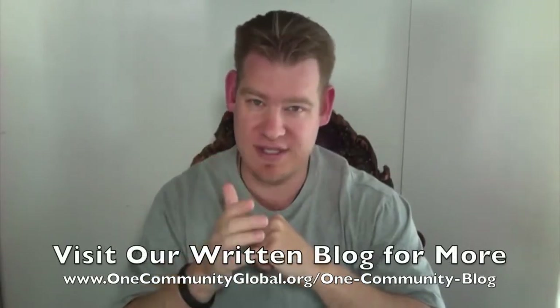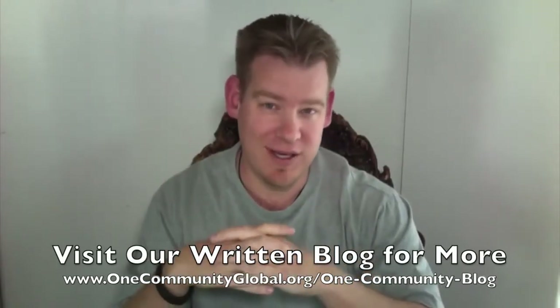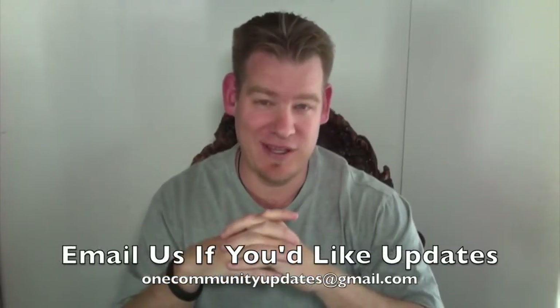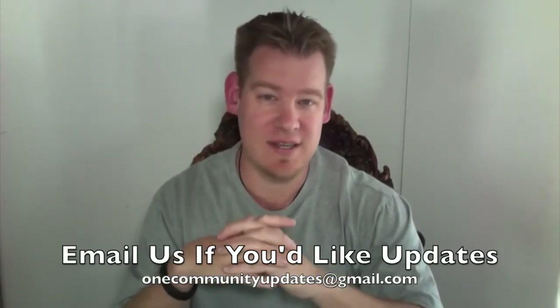If you'd like more details, more pictures, complete links, and everything else related to everything I'm talking about, please visit our written blog. And if you'd like to receive a weekly email every time one of these updates comes out, please send an email to onecommunityupdates at gmail.com. Let's jump into the updates.